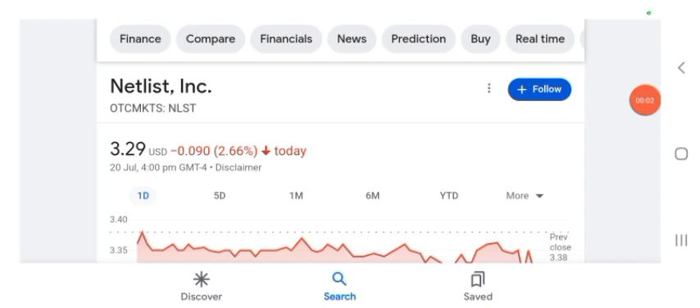Hello guys, welcome back to my YouTube channel. In this video we are going to talk about Netlist stock. I'm going to take a look at the fundamentals of the company and also take a look at the chart of the company, just to see how this company is doing, so you know what's your risk of investing.